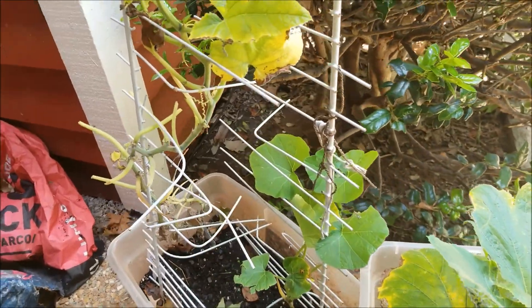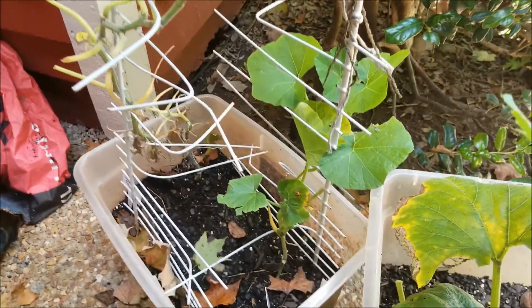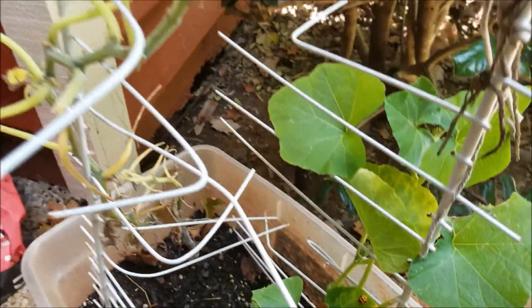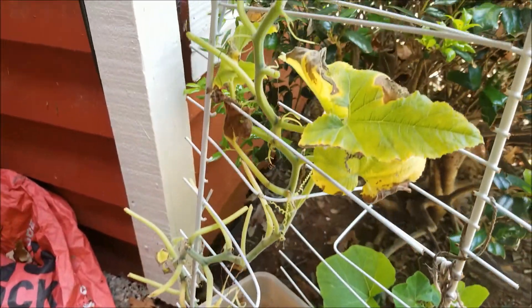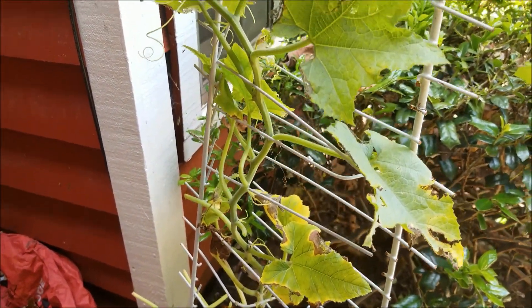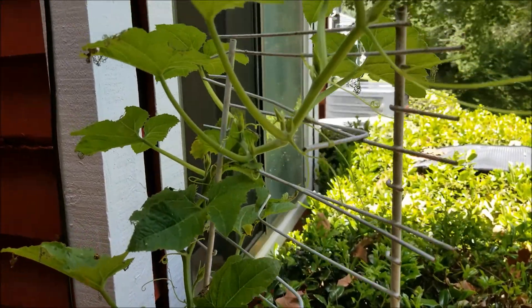The sweet dumpling and the honey nut — the honey nut is growing. You can see it has another visitor there. The sweet dumpling, the bottom of it is just — I don't know what happened there. Looking rough, but the upper part is looking good.